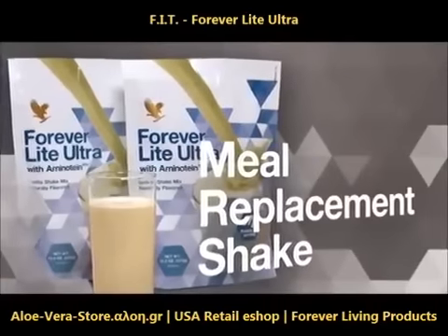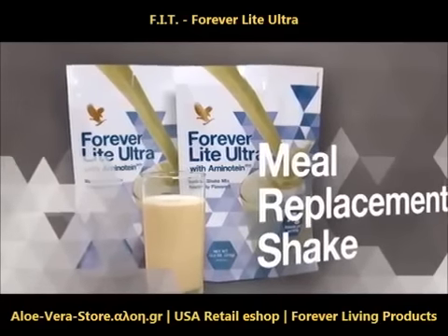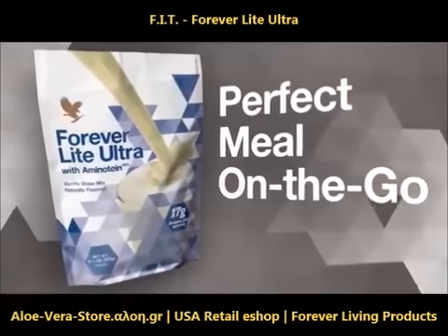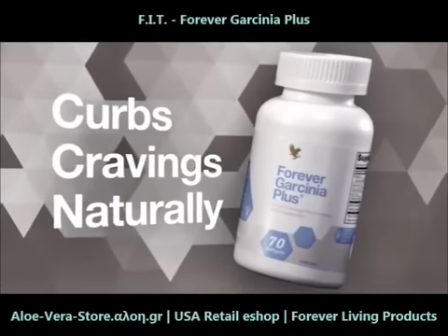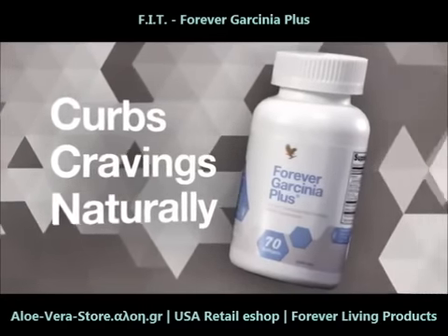Forever Light Ultra is a delicious meal replacement shake. It supports weight loss with 17 grams of high-quality protein — a perfect meal on the go. Forever Garcinia Plus assists in curbing cravings to naturally help suppress appetite and may help to inhibit the body's production of fat from carbohydrates.